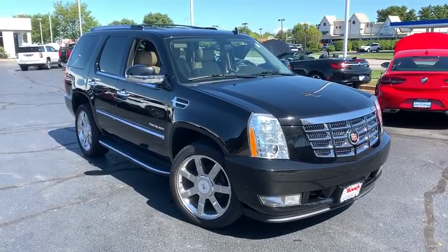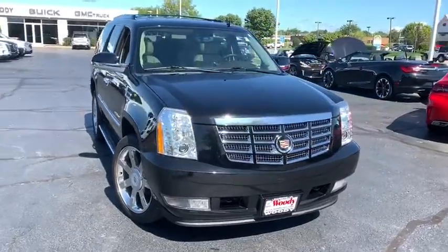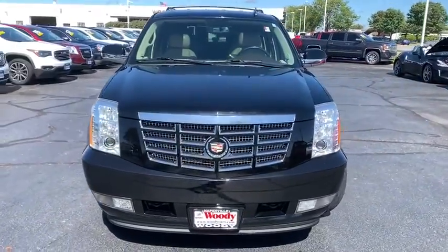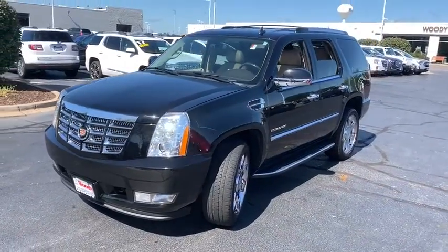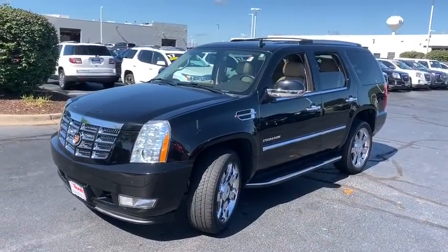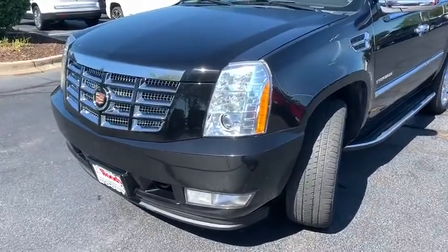Stop by and take a look at the 2014 Cadillac Escalade. A full-size luxury SUV, the Cadillac Escalade stands for A-list style. Thrilling yet effortless performance, combined with advanced luxury and technology that's on the leading edge of the industry, makes the Escalade an easy choice.